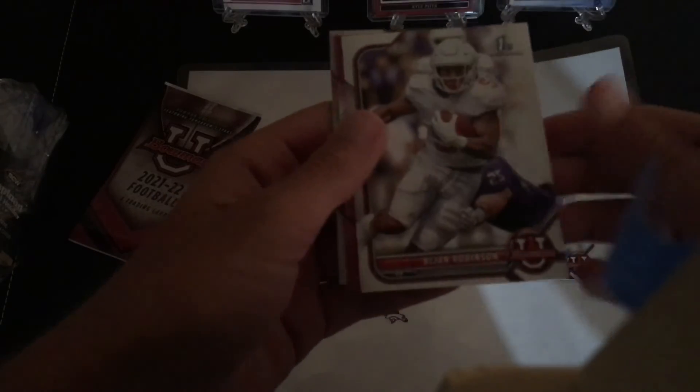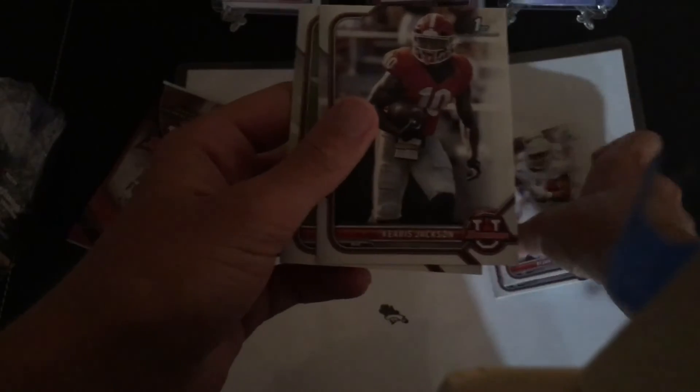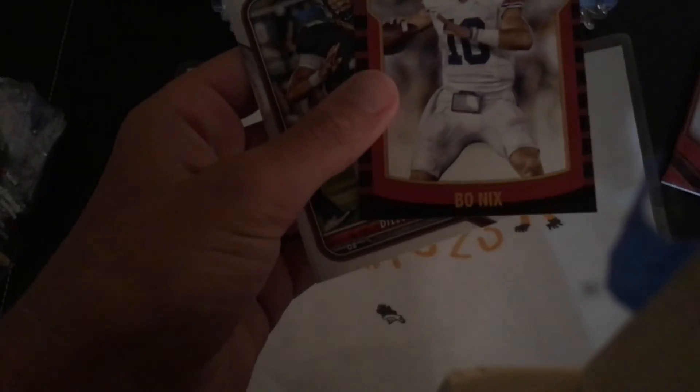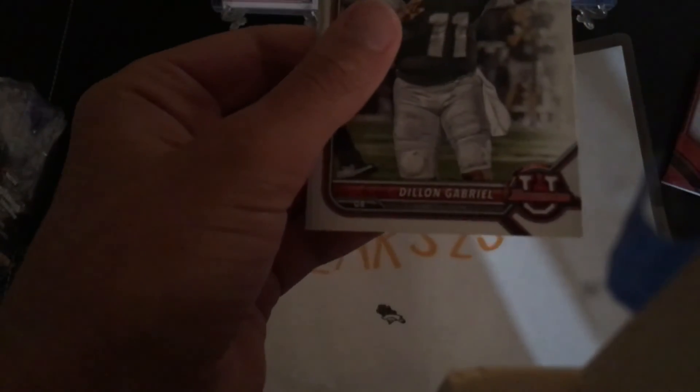Chris Rodriguez, Brian Robinson, and Magi Sanders — this is going to be our last of the pink refractors unless we get an extra one. Fifth or fourth rounder to the Eagles, I believe. Karis Jackson and Romeo Dobbs. Last pack — see if we can get anything out of here. Deuce Vaughn, Blake Cornham — ooh, that's a PC guy right there, I'm a Michigan fan — Bo Nix, and Dylan Gabriel.